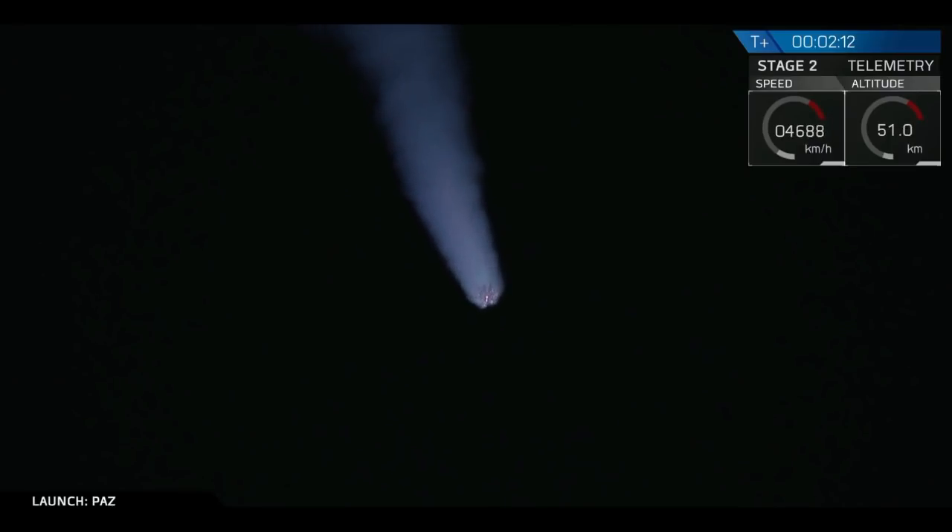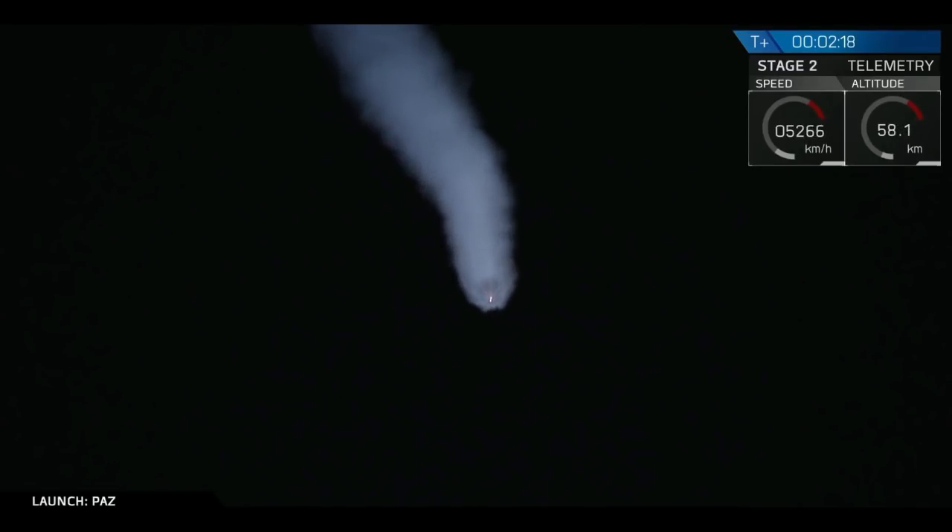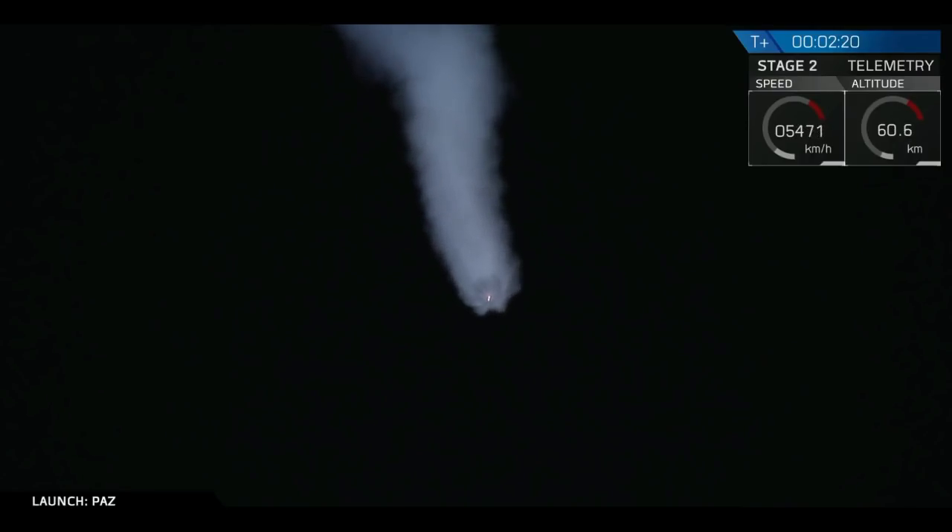In about 20 seconds, we're going to be passing through what we call MECO, which is main engine cutoff. That's when that first stage is going to complete its burn. Shortly after that, we'll have stage separation and then second engine start SES-1. Let's watch that happen now.